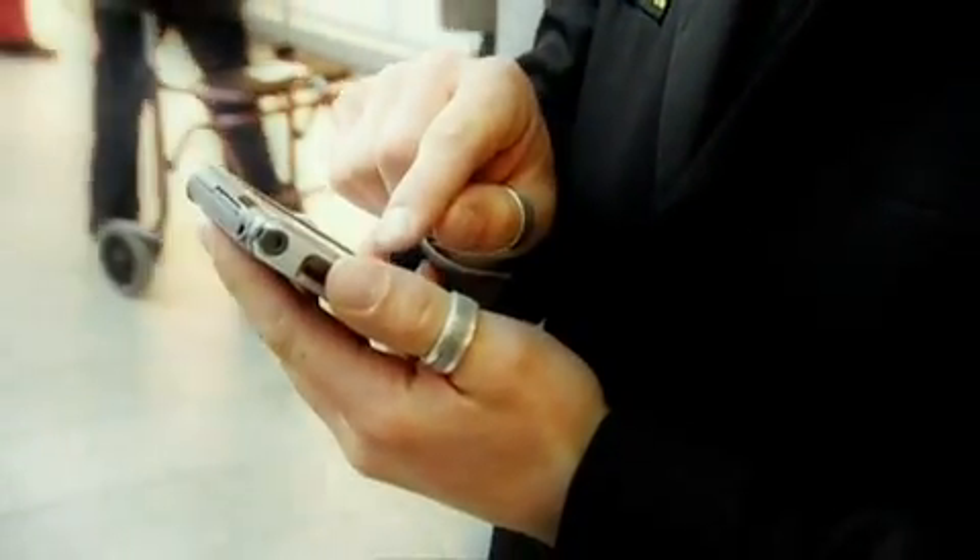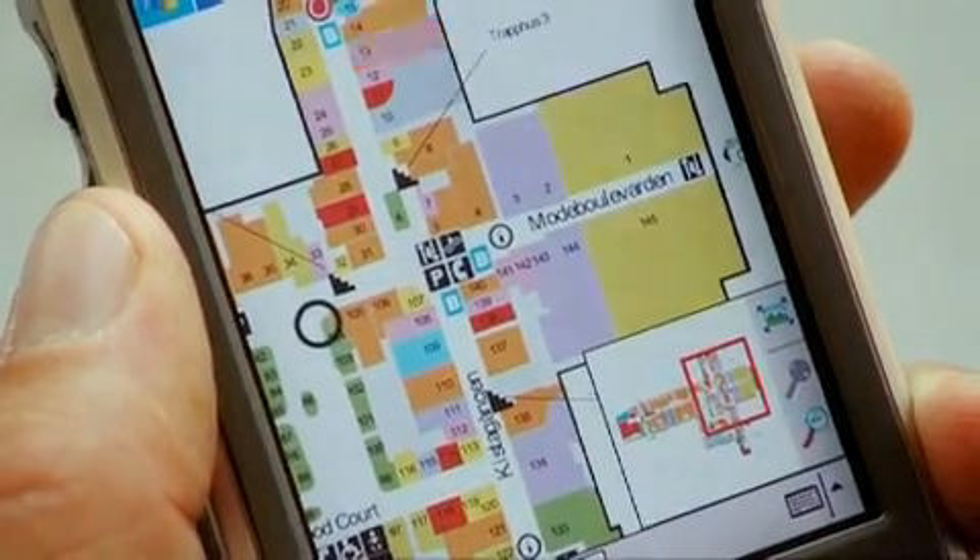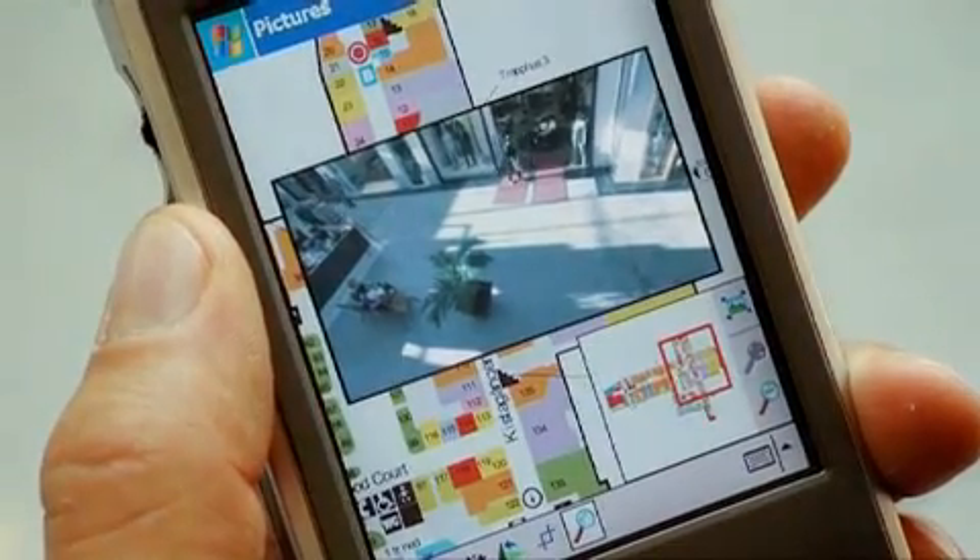Security is another important use. Personnel can be alerted to the location of an incident with very high accuracy, even in challenging radio environments. Relevant pictures from security cameras can also be accessed.